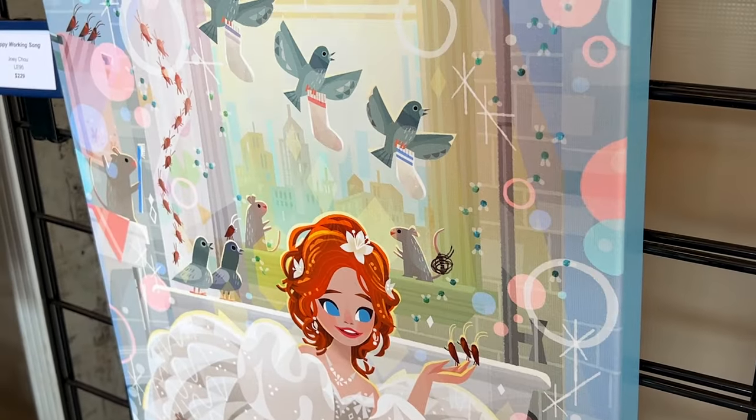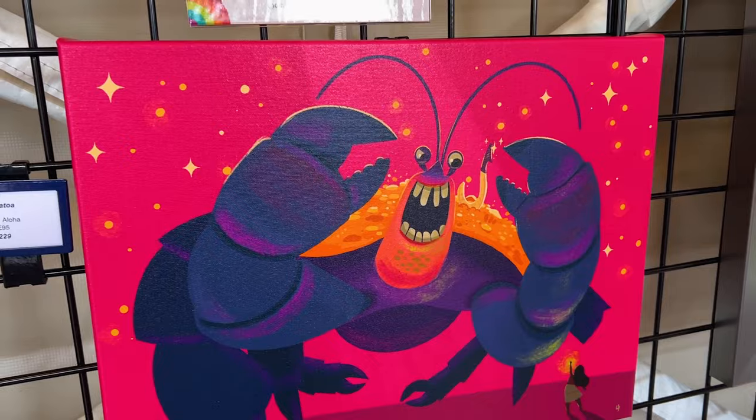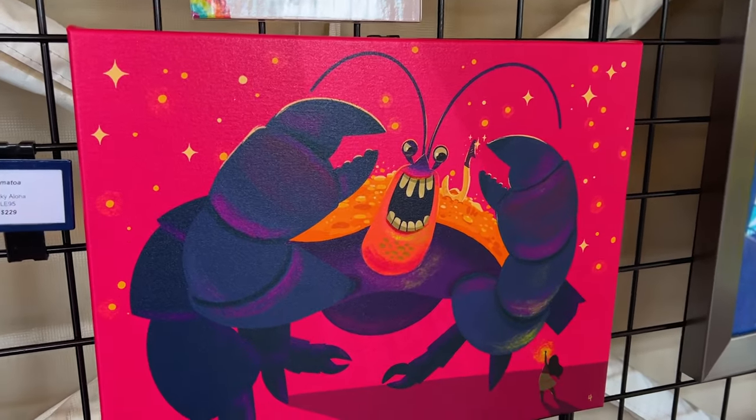'Shiny' — Tamatoa — also by Punky Aloha, $229.